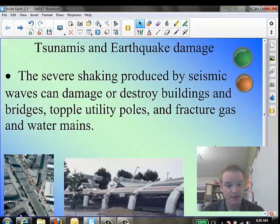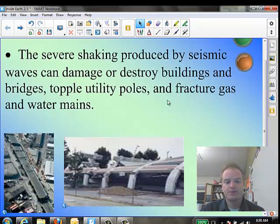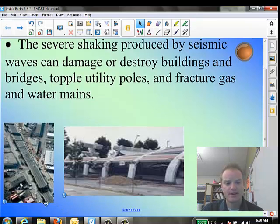The severe shaking produced by seismic waves can damage or destroy buildings, bridges, topple utility poles, and fracture gas and water mains. Those are some of the big dangers — what earthquakes break. I have a few photos here. I believe this is from the 1989 quake in San Francisco where the upper structure of the highway is flattened like a pancake, and buildings collapse.